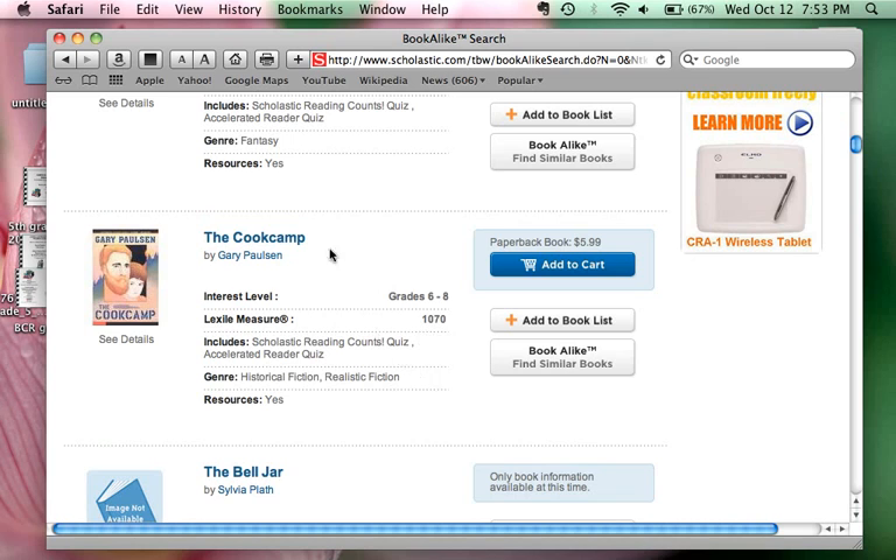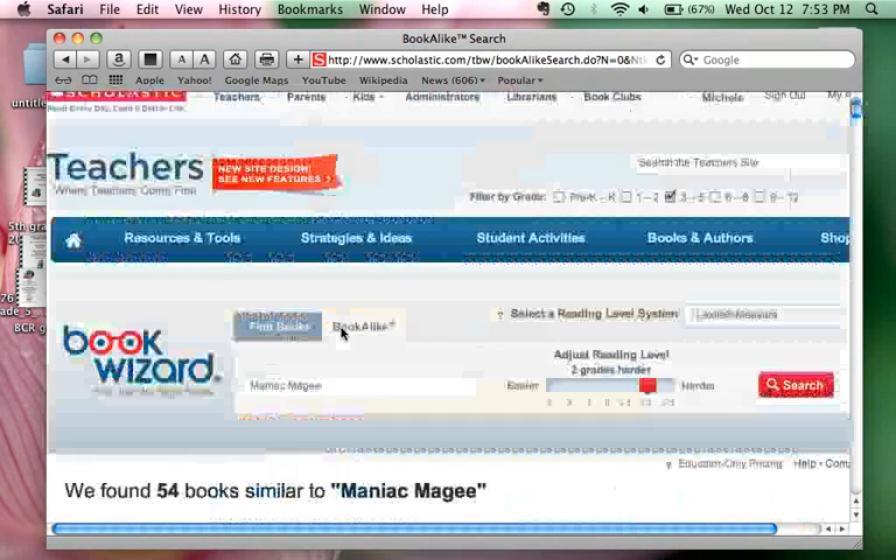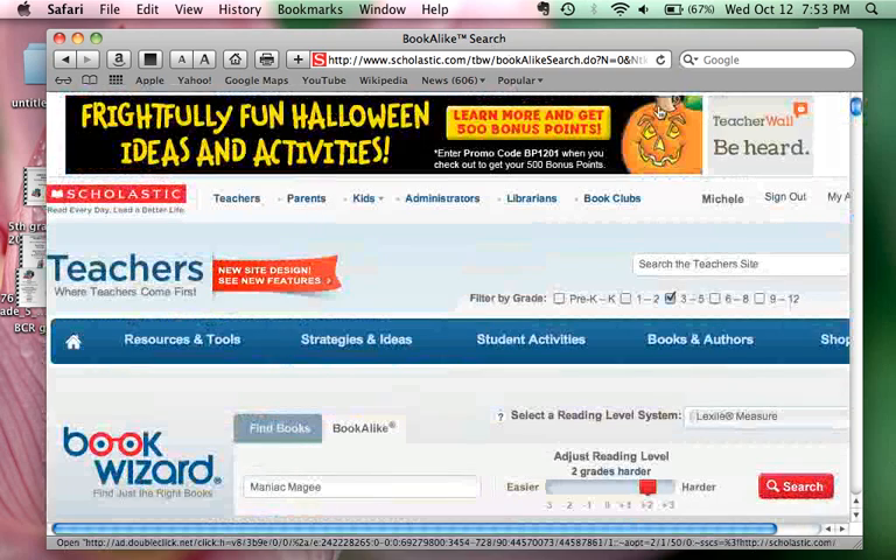As previously stated, you want to look for something that is about 100 points higher than your student's SRI score on the progress report that you receive. Also, you can use the public library.